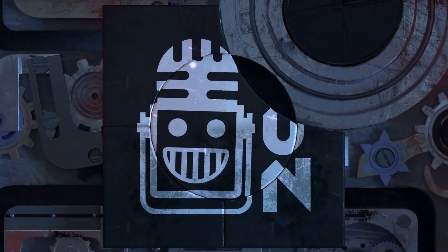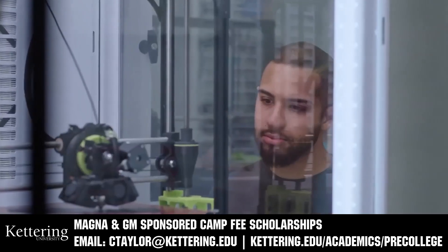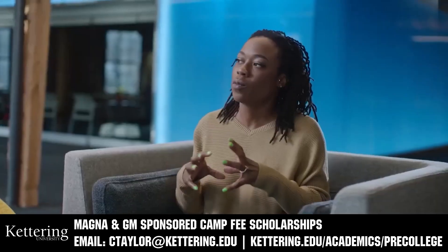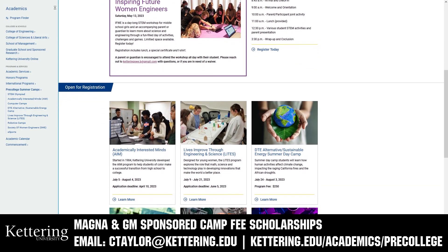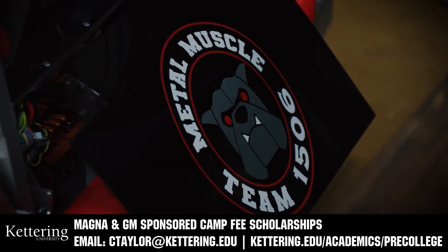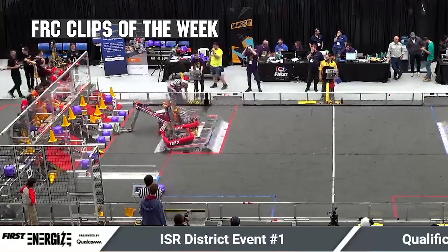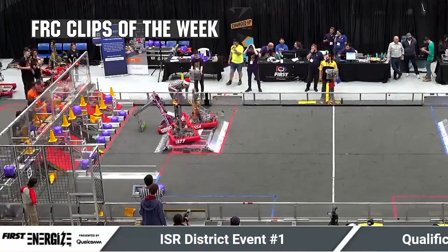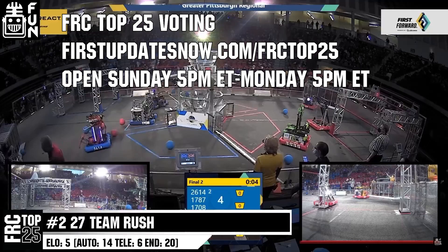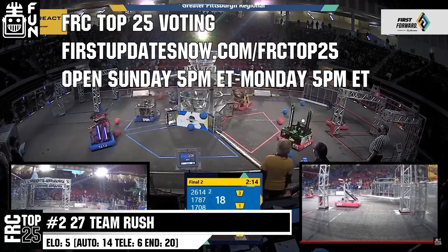This video on First Updates Now is made possible by viewers like you and also the following sponsors. Kettering University has over 25 pre-college camps and learning experiences available. Magna and GM-sponsored camp fee scholarships are available — email ctaylor@kettering.edu for more information. The FRC competition season is here — submit your favorite moments to FRC Clips of the Week by each Sunday at discord.gg/FirstUpdatesNow. The FRC Top 25 Poll is open Sunday 5pm to Monday 5pm Eastern at FirstUpdatesNow.com/FRCTop25.